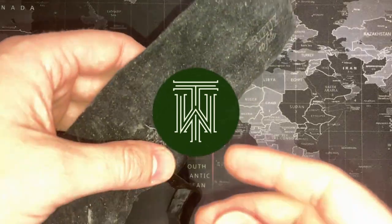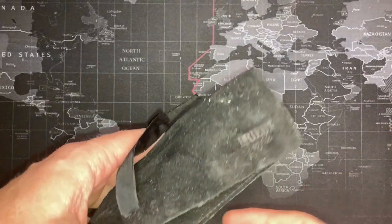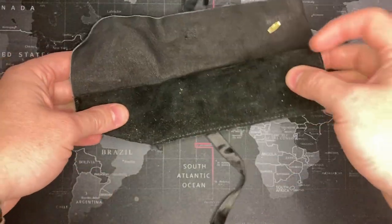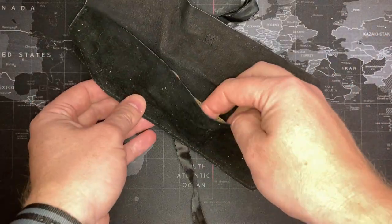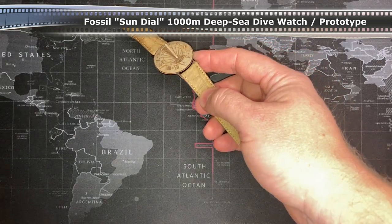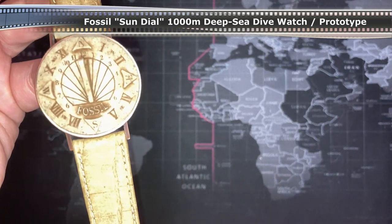Ladies and gentlemen, what I have for you today is a revolution in time. This is one of the most advanced new watches you will ever see in your lifetime. I present to you the Fossil Sundial.